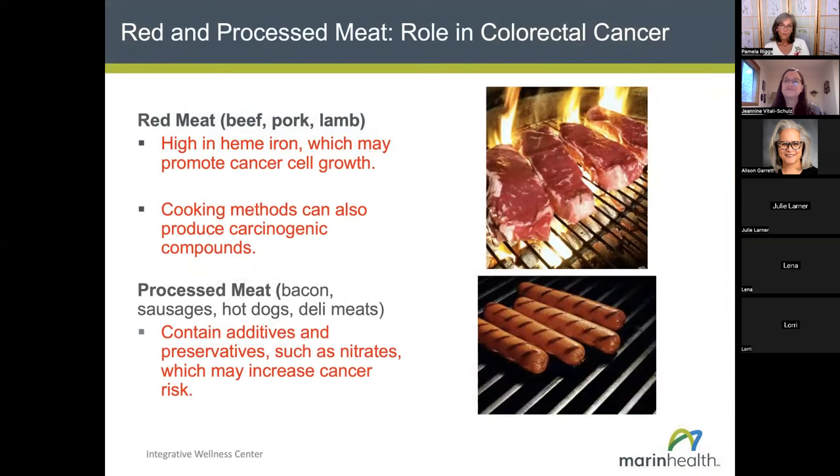Now I'll hand it back to Janine to talk about things you might want to cut back on or limit and the reasons why. Research has shown consistently that a diet high in red and processed meats puts one at higher risk of colorectal cancer. The evidence also suggests it's probably associated with higher risk for prostate cancer and pancreatic cancers. Red meat really means beef, pork, and lamb — and possibly wild animal meats like venison, bison, and elk, though we don't have much data on those.